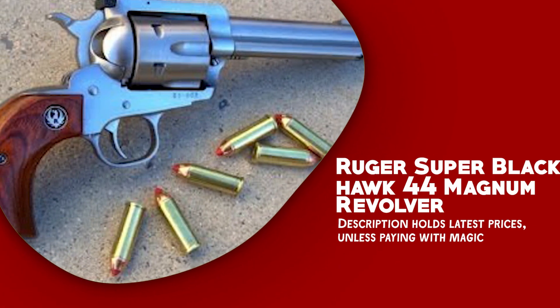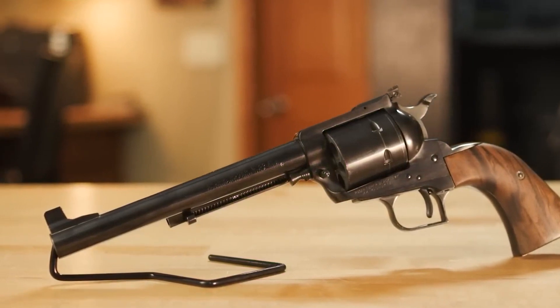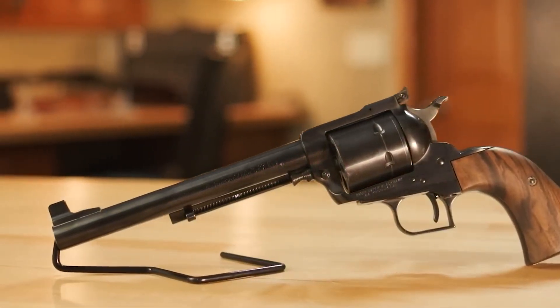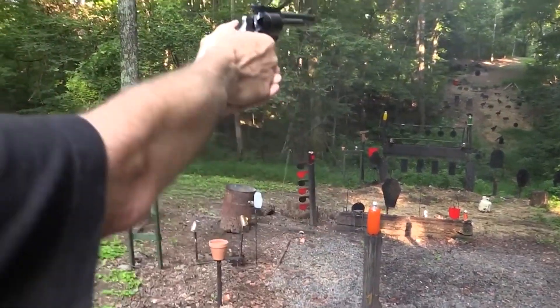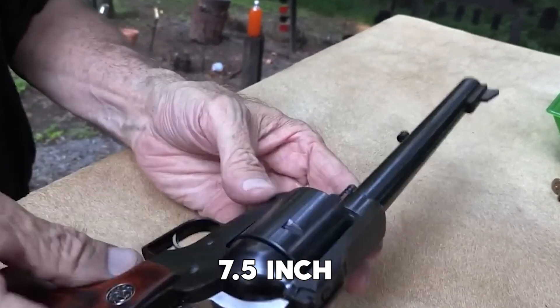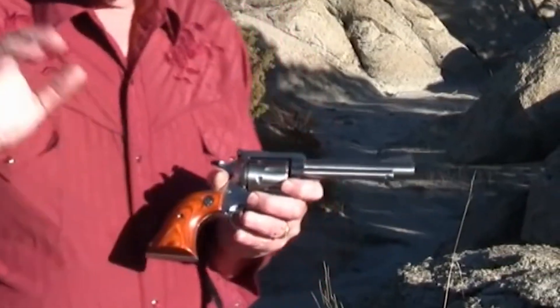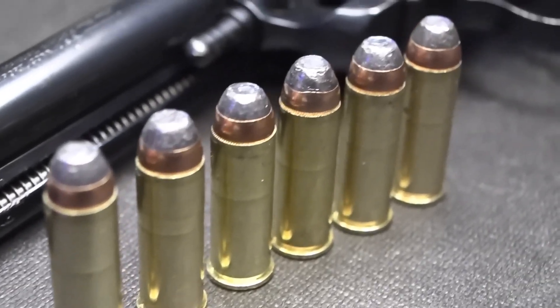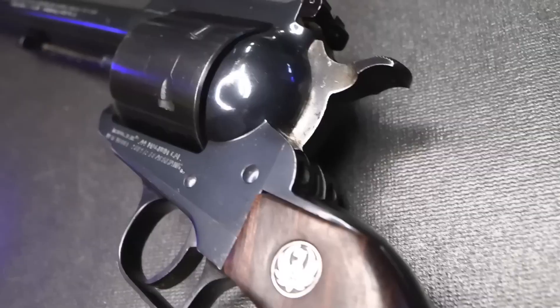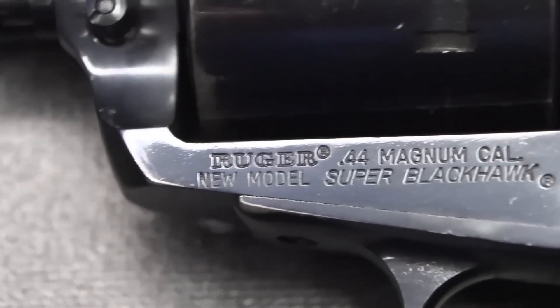Ruger Super Blackhawk .44 Magnum Revolver — designed with hunters, long-range competitors, and collectors in mind. It is a single-action firearm that offers a capacity of up to 6 rounds. The revolver's 7.5-inch barrel is cold hammer-forged, resulting in ultra-precise rifling that contributes to exceptional accuracy and long-lasting performance.